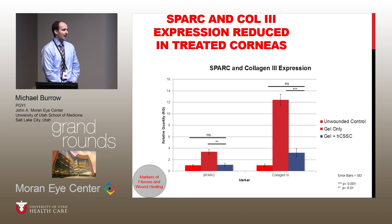This is showing that after we wounded the mice, we added either the gel only or the gel plus the human corneal stem cells, and then had the unwounded control mice. This shows SPARC and collagen 3 — markers of fibrosis. In the gel-only group, those markers are much higher, whereas in the unwounded and the gel-plus-stem-cells groups, there was no significant difference found between the two.